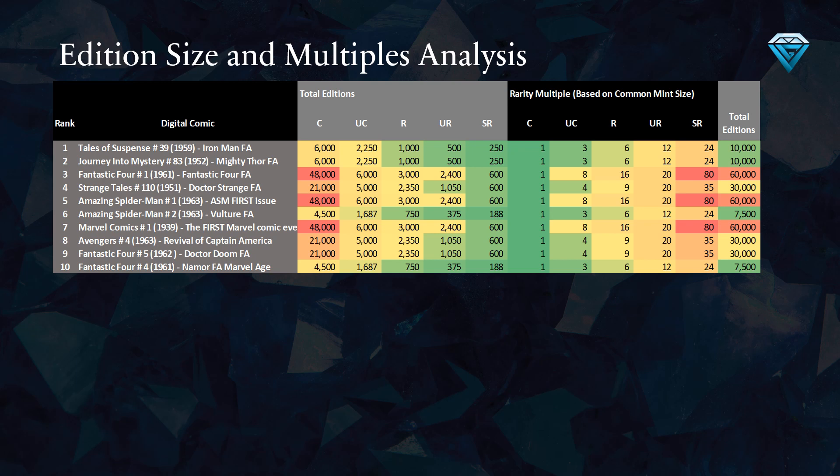The final column displays the aggregate number of copies minted for each comic book, regardless of rarity.